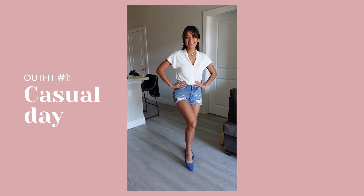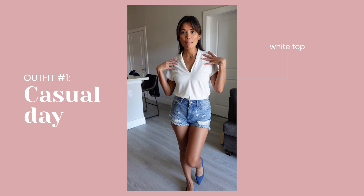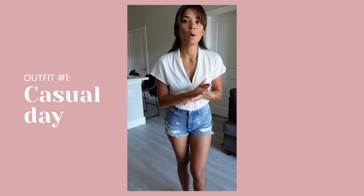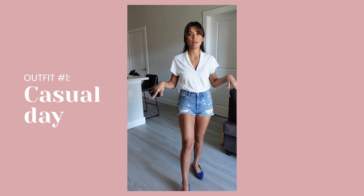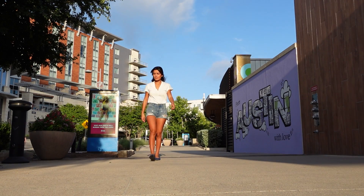For the first outfit, very casual — I'm wearing a white top and jeans. If you guys know me, you know how much I love white shirts, white polos, anything white. So this is my first pick: cool with jeans, very casual. I'll wear this to go to lunch, a day with Anika, with friends, brunch.